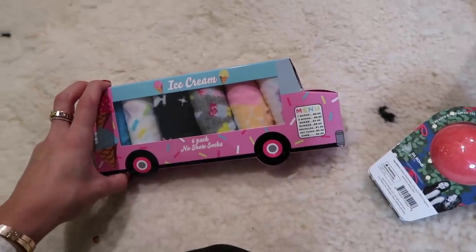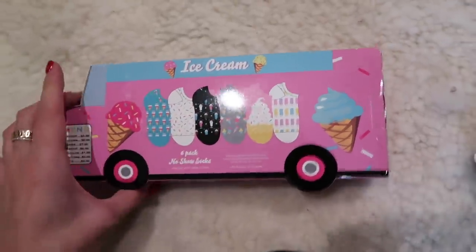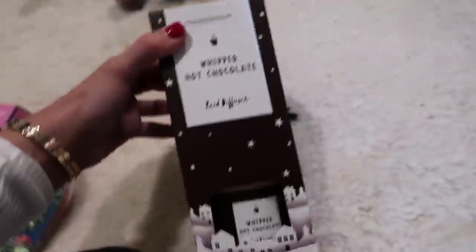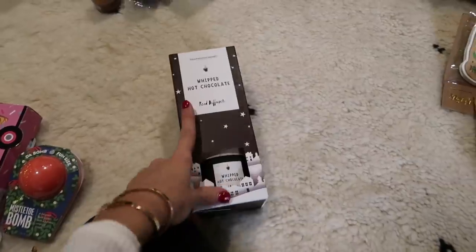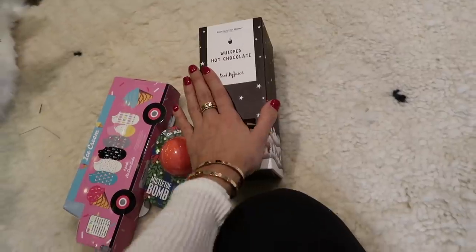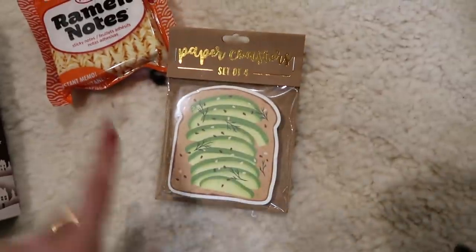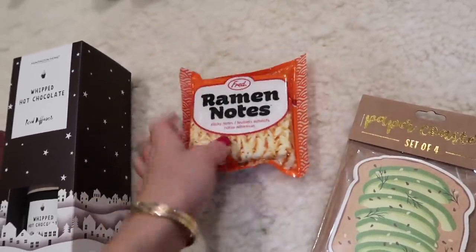Okay so the rest of the items are smaller items and stocking stuffers, so I'm going to hold the camera. Okay so this is an ice cream six pack of socks - look how cute the little sprinkle one is, some ice cream socks. And then this is a mistletoe bath bomb. This is a diffuser - I love these things, I actually have one right there. I love diffusers. And this one is a hot chocolate scented one - I bet that's going to smell so good. And then I got some coasters - I'm going to put this on my kitchen table. It's a little avocado toast. And then this is ramen notes, a little notepad.